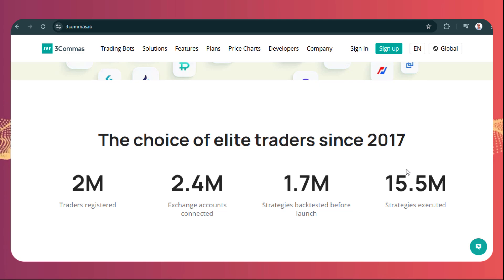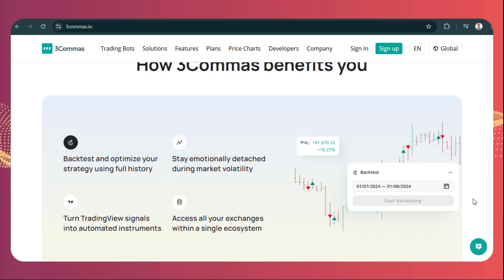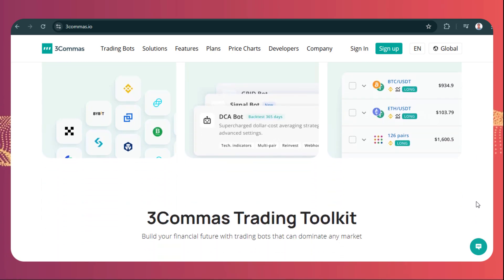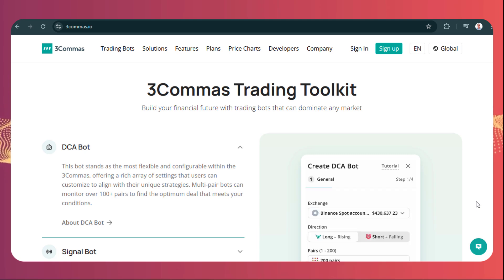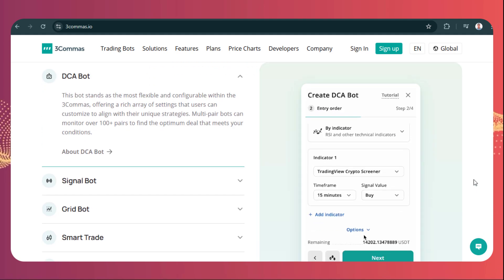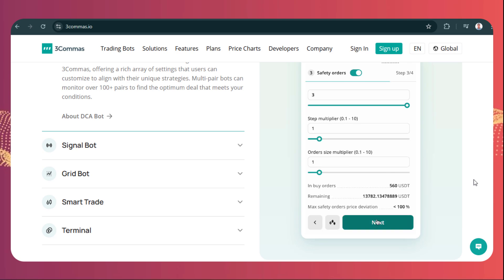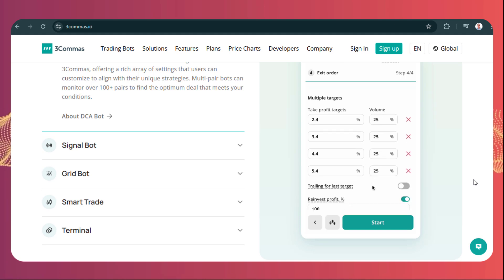Having a consolidated portfolio view across different exchanges works through API keys connected to your exchanges — very convenient, but security is critical. The single biggest practice: disable withdrawal permissions for those API keys directly on your exchange. That means three commas can execute trades but physically cannot move your crypto out of your account. Beyond that, use strong unique passwords for three commas, enable two-factor authentication everywhere — on three commas and all connected exchanges — and be super vigilant about phishing scams. Treat your API keys like your bank login details; don't share them, period.